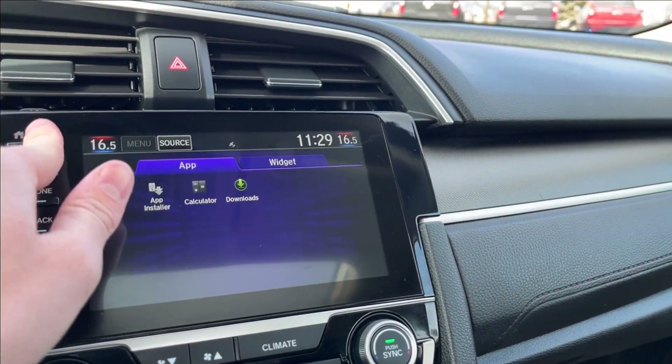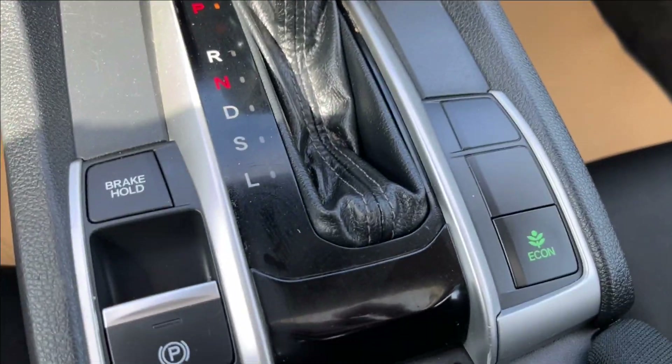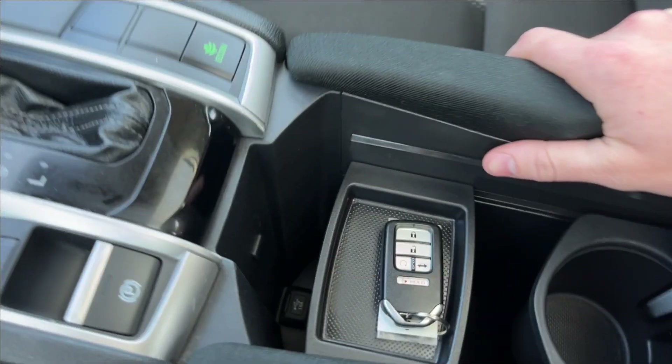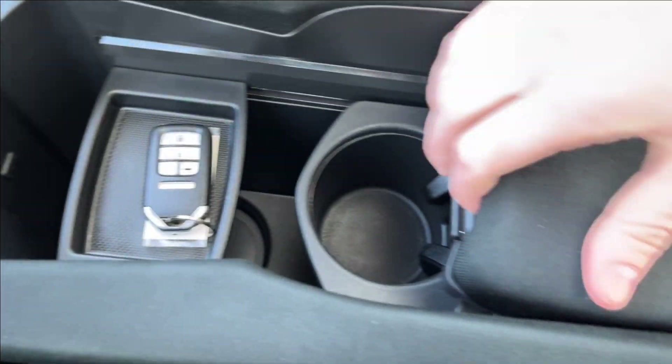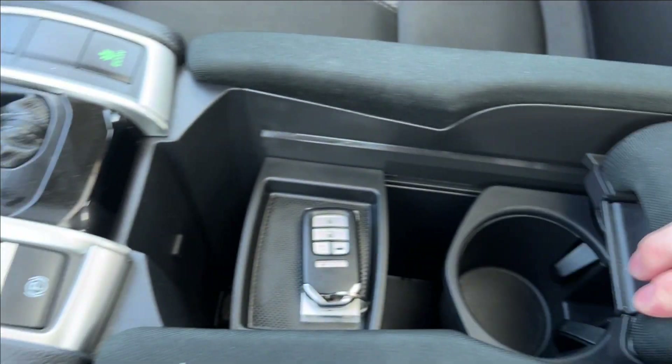It's going to have a calculator, which is pretty fun. Down below, extra storage. Here you'll have your shifter, as well as your econ mode and your parking brake. With the center console, you have a USB port down there. Lots of extra storage, removable cup holders — they slide — as well as the center console slides back and forth.